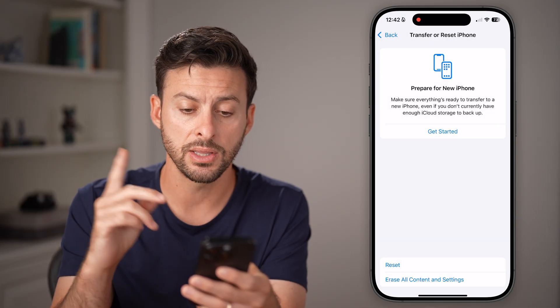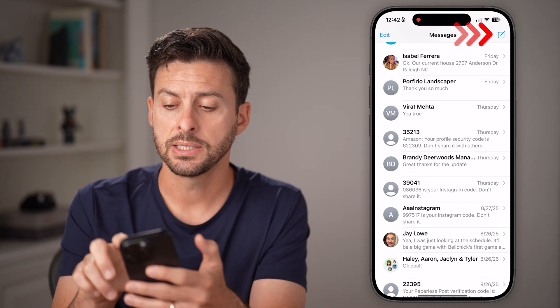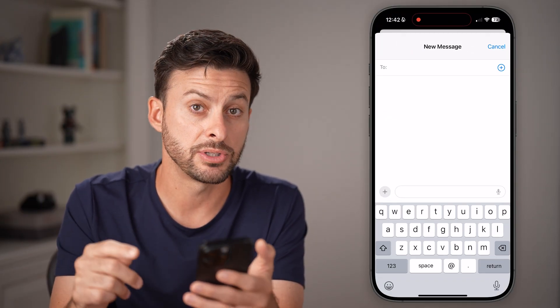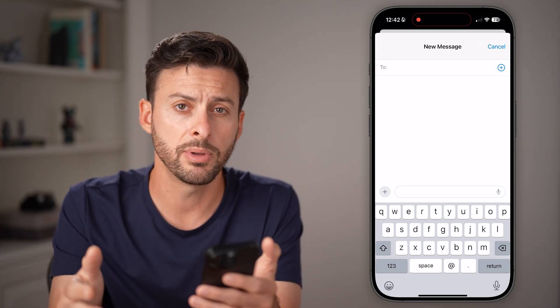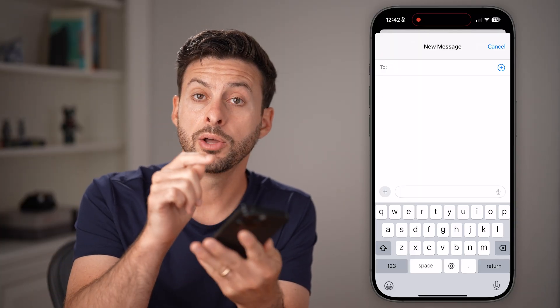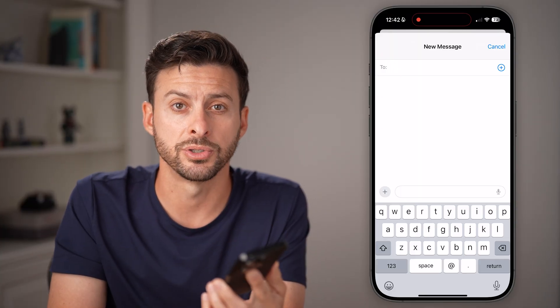If you're still running into issues, open your Messages app, tap the compose button at the very top, and try sending a text message to a different person — a different phone number or email address — and see if it goes through. Keep in mind, it could potentially not be an issue with your phone but with the other person's phone.